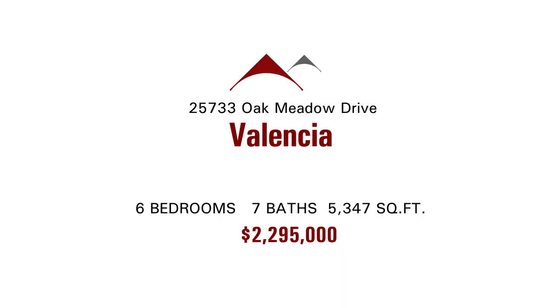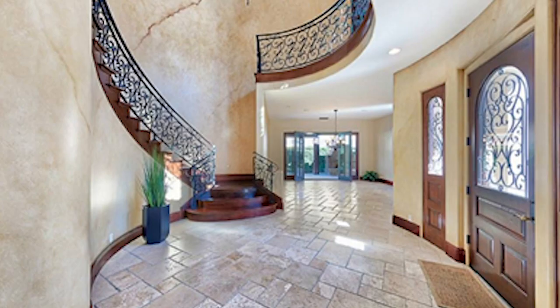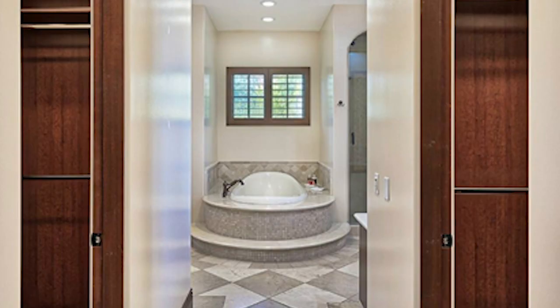Comarina de Jong with John Hart Real Estate has an amazing home for us today in Valencia. It's a two-story home offered at $2,295,000, with just under 5,400 square feet, six bedrooms and seven baths. This is an upscale Mediterranean masterpiece in the gated community of Westridge Estates.